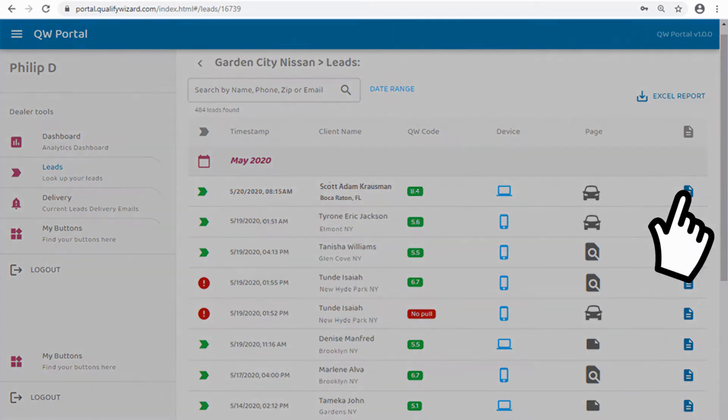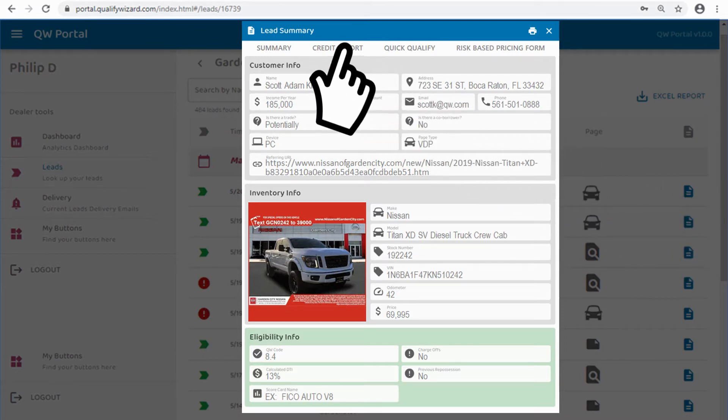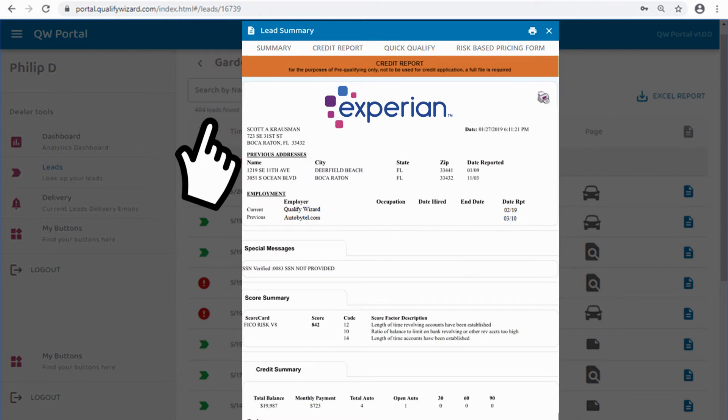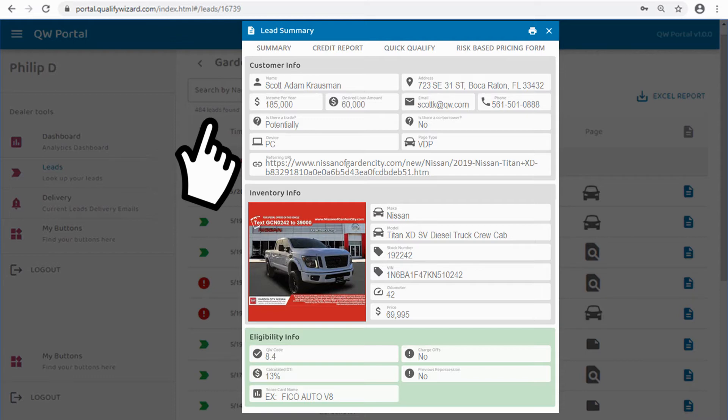Upon logging in, your leads will display in chronological order with the newest on top. By clicking the blue 'Display Lead Summary' icon, you're essentially looking at what's already been delivered to you. By clicking 'Credit Report,' you are viewing the consumer's full and complete — in this case, Experian FICO Version 8 auto-enhanced — credit report, naturally including that score and every trade line. You'll even see hard inquiries, so you'll know where and when this consumer has last formally applied for credit.